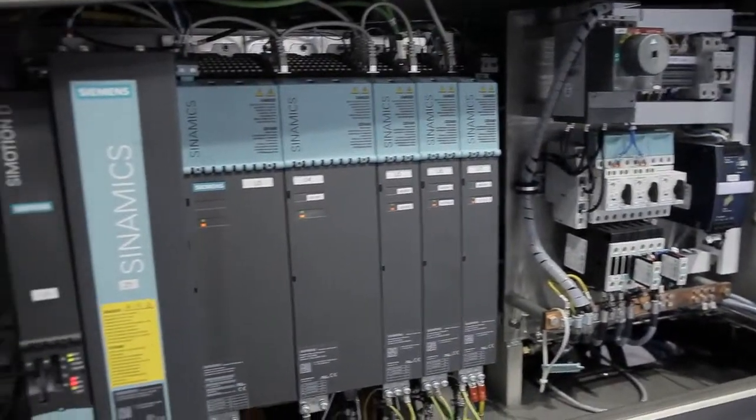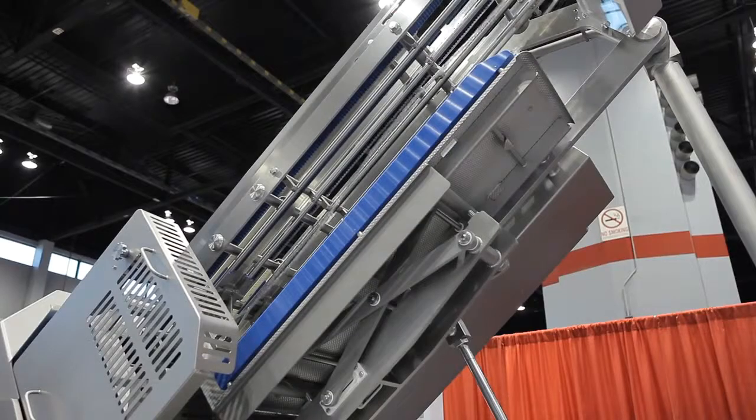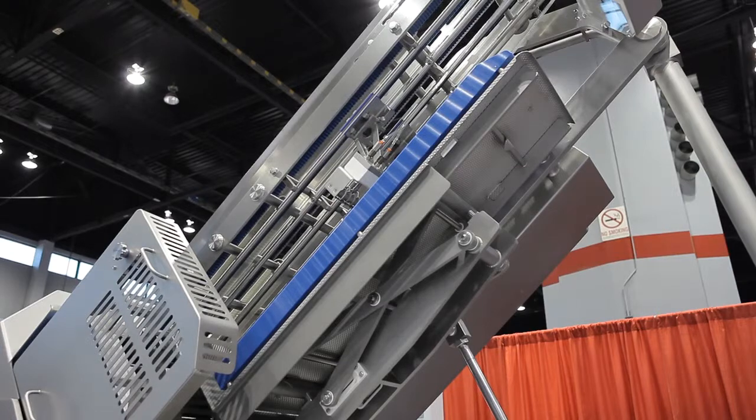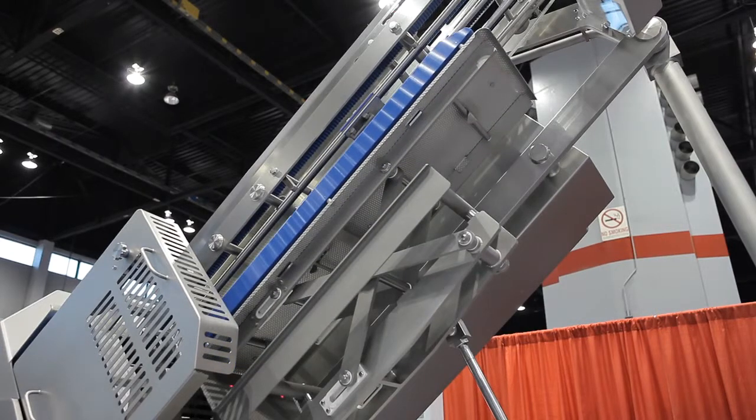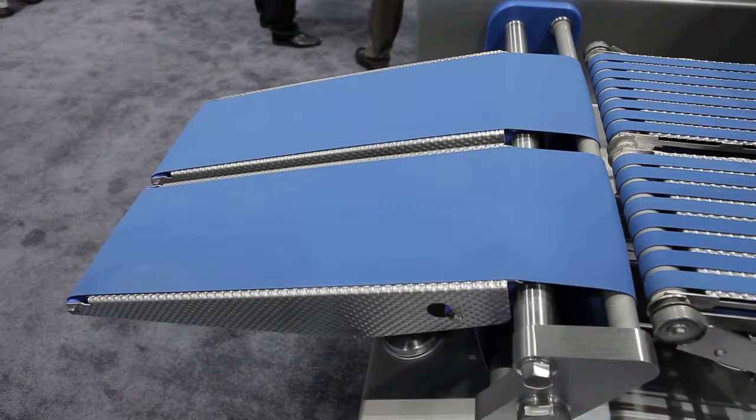The independent drive system was developed incorporating Siemens motion control. You can process up to three product logs with independent control, accurately slicing, weighing, and classifying each slice portion.